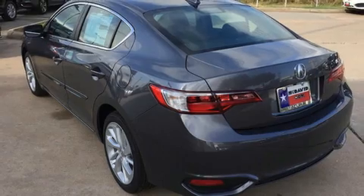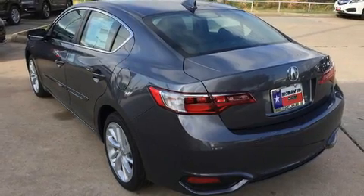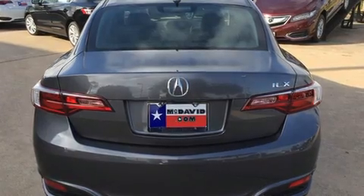Acura infused the interior with top shelf amenities such as heated seats, power door mirrors, and much more.